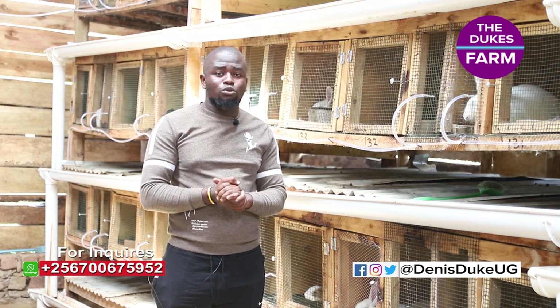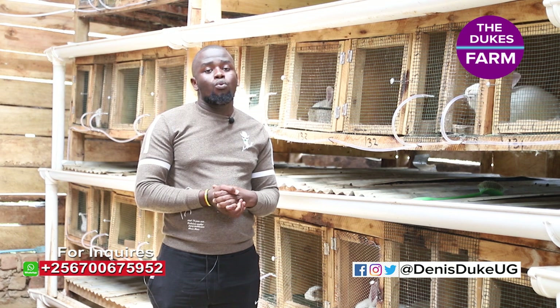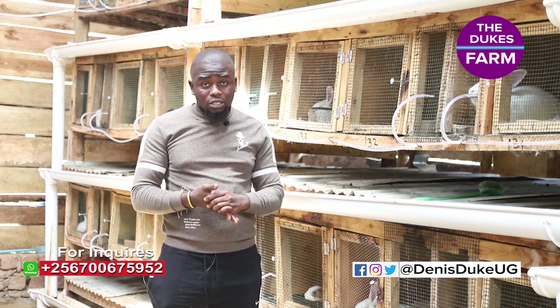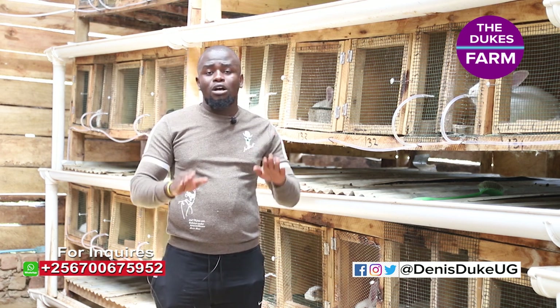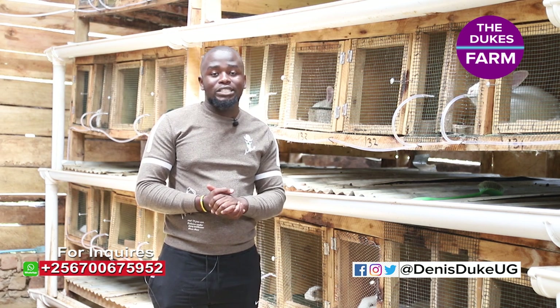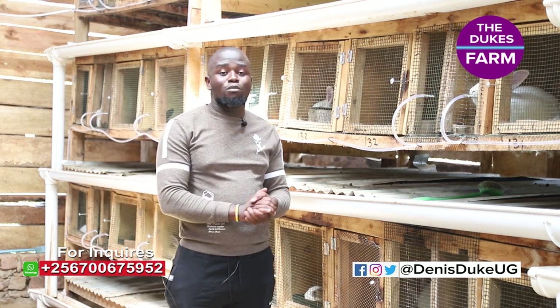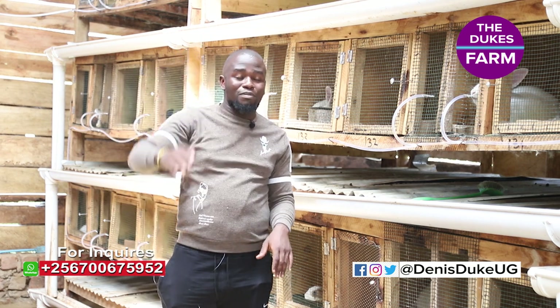For those of you who want to learn how to make cages, please come through. We do give that training as well, at a cost — we train you how to make the cages. It doesn't matter whether you've been to carpentry school or not. We shall train you and give you hands-on experience. Please follow me on different social media platforms at Dennis Duke UJ. Until then, it's a goodbye.